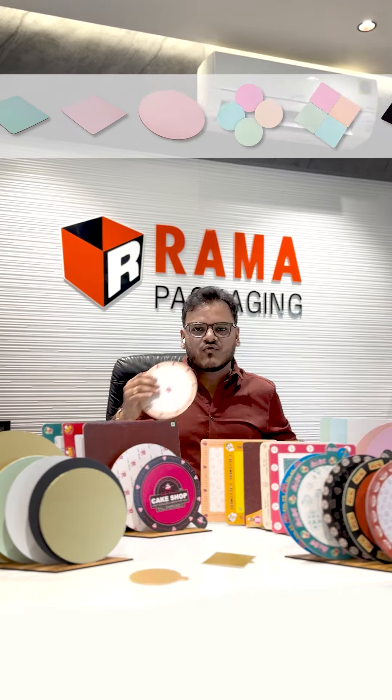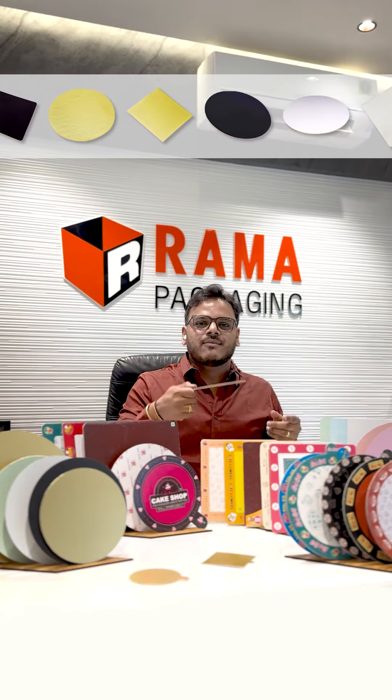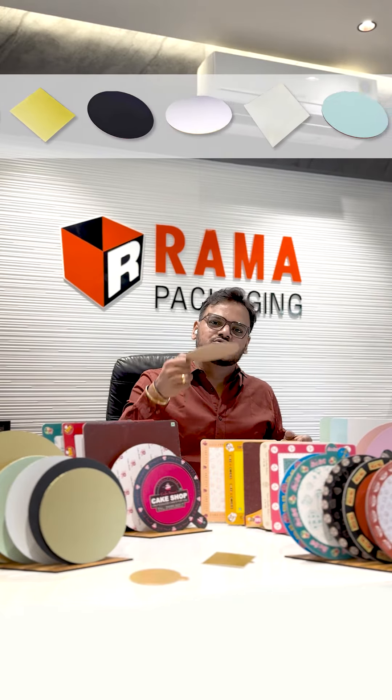Otherwise, if you have 4 colors, we can handle it. If you have a cake, we have a cake base available with 500-500 grams.